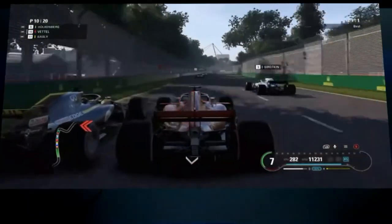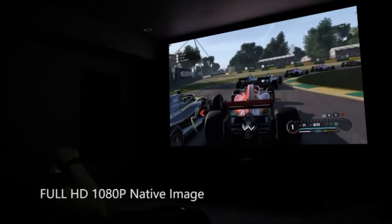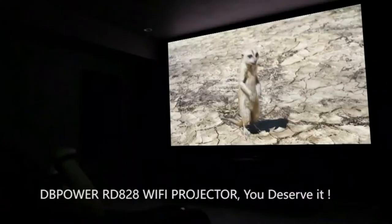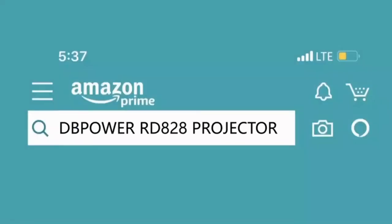This portable 1080p projector is ideal for home movie entertainment, backyard use, games, yoga, and parties. It is also backed by a 3-year warranty, so you have nothing to lose by buying it. Professional customer service and free tech support are readily available.